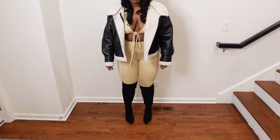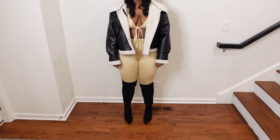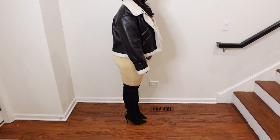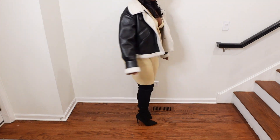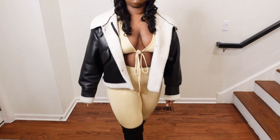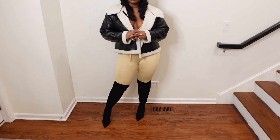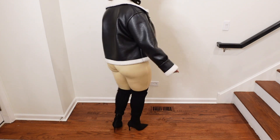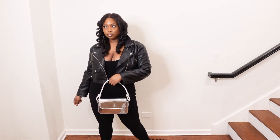Hey guys, it's BP. I'm doing a winter coat haul — I recorded this a long time ago and I'm just now editing it, sorry for the wait. I got this cute jacket from Amazon; I forgot exactly how much it cost but I think it was maybe like forty dollars. I love this jacket so much, it's so cute, it goes with a lot of my fits. It's a perfect wintertime jacket to go out in.